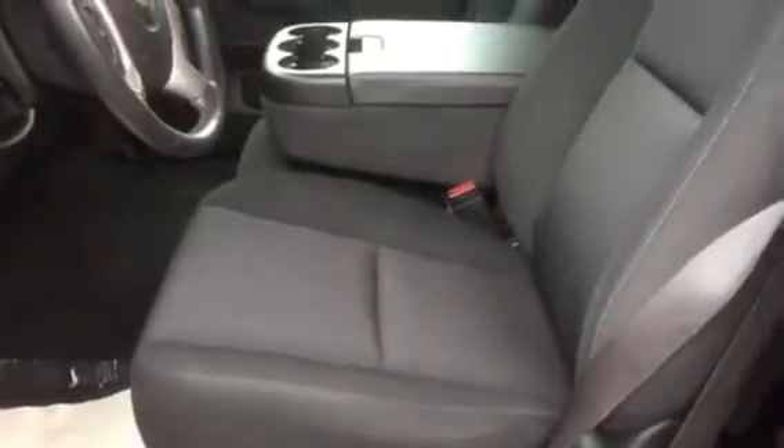It is the 60-40 split bench seat. It's a power driver's seat. It will open up the suicide door here and you have your back seat. It does fold up, which is really nice for extra storage capacity.